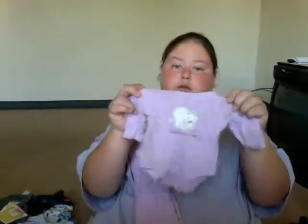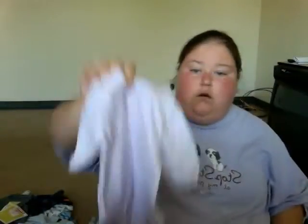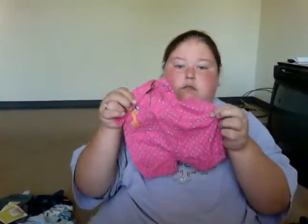This little outfit's Braylon's — it says 'Join my Polar Club.' These little pants come with it. I got these little purple pants and this hard onesie. This is Braylon's — it's got a little giraffe right there.